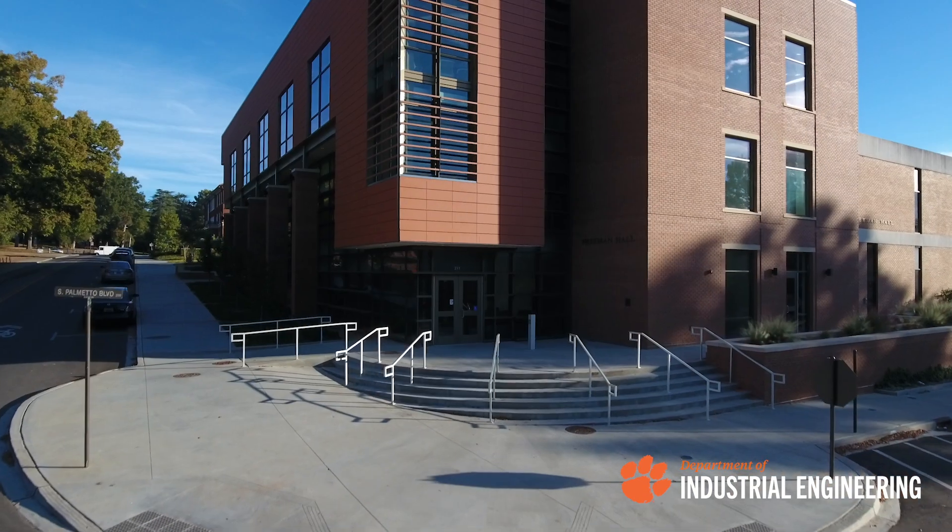If you think the Master of Engineering program may be right for you, we begin accepting applications in September and that continues until March. By the end of April final decisions are made and classes begin in May. This will continue one class at a time for 10 semesters — summer, fall, and then spring. At the end of the three years there is an on-campus graduation ceremony that you're welcome to attend and we're happy to celebrate you.